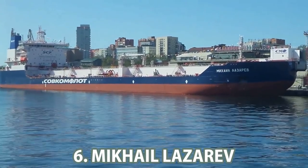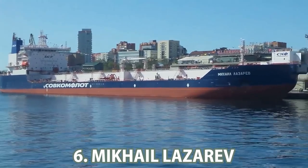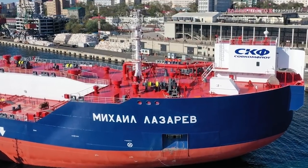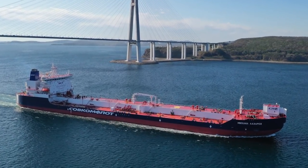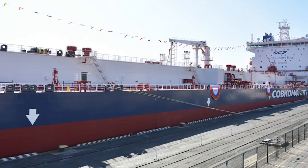Number 6: Mikhail Lazarev. On the 6th of October 2019, in Vladivostok, Sovkomflot held a naming ceremony for its latest Arctic oil tanker, named after the famous Russian admiral and researcher who discovered Antarctica, Mikhail Lazarev. The total length of the vessel is 249 meters, the breadth is 34 meters, and the current draft is 9.5 meters. The tanker's dead weight is 41,012 DWT.